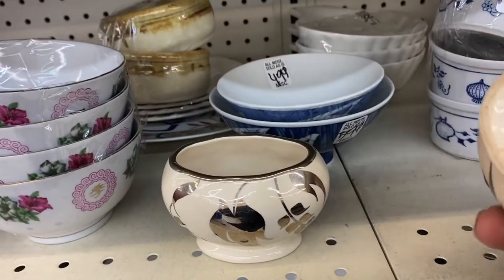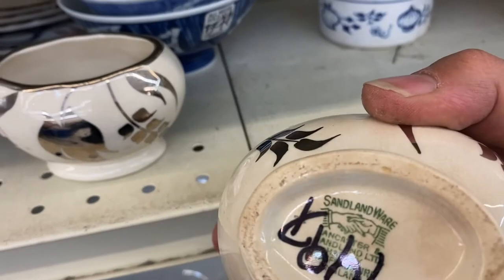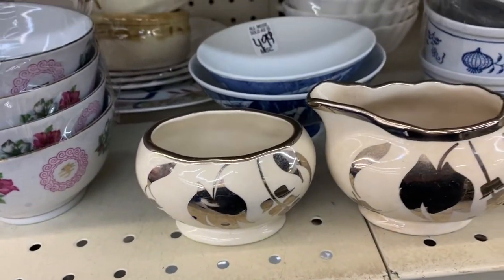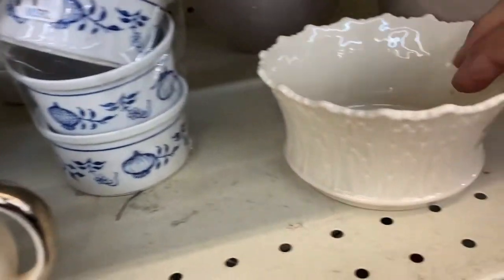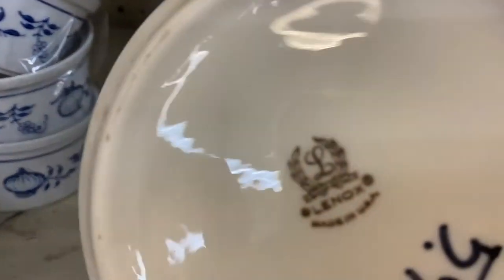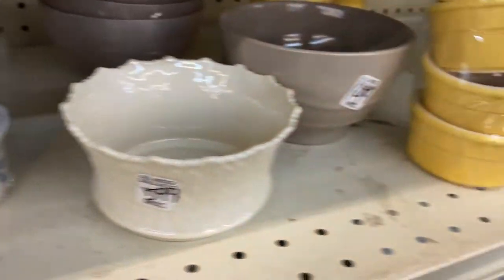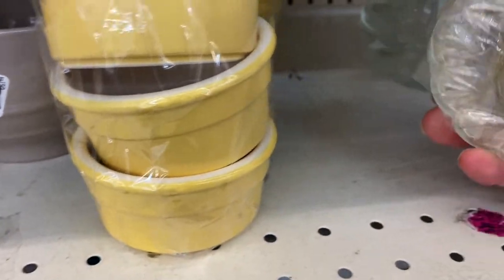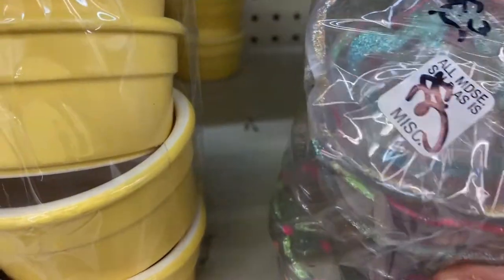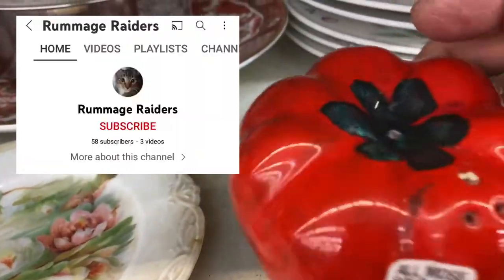These are so pretty — I hate that they use marker on everything here. They mark everything up. $5.99, this is a Lenox made in the USA. Shout out to Saxton.